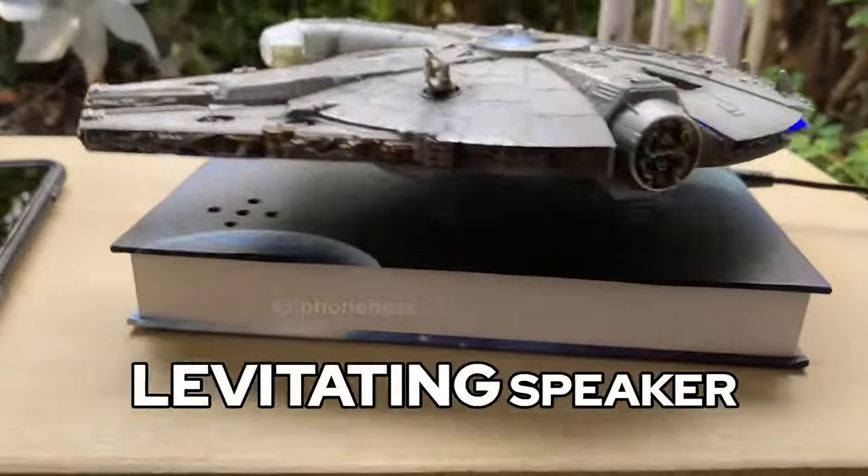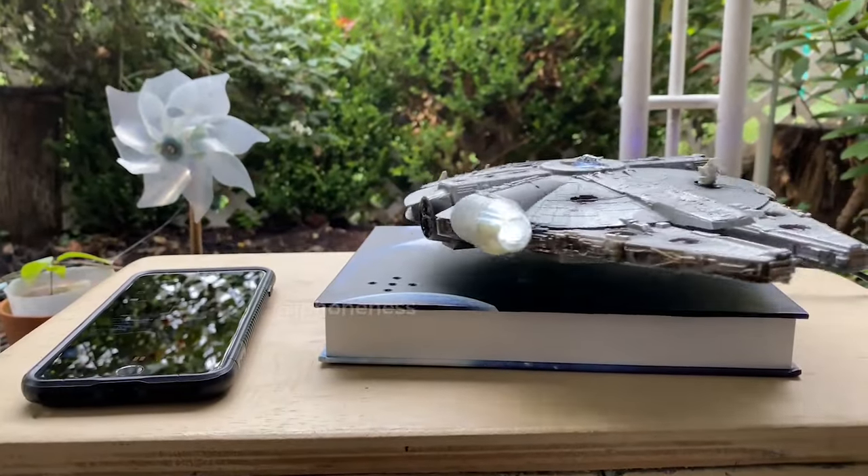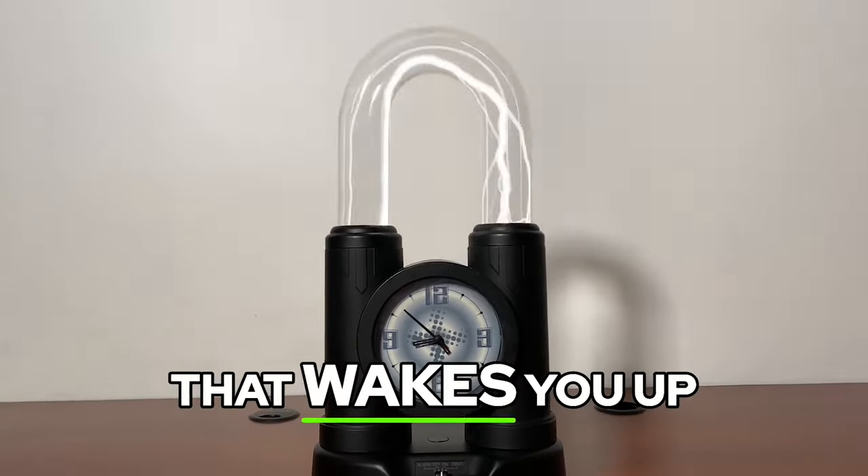Here is another cool levitating speaker for Star Wars fans. This is a super rare clock that wakes you up with a lightning effect.